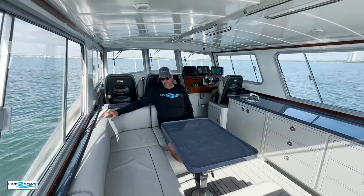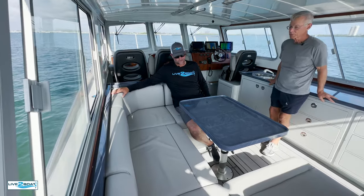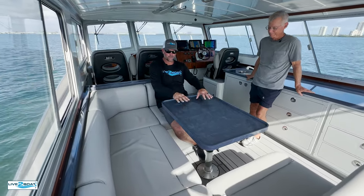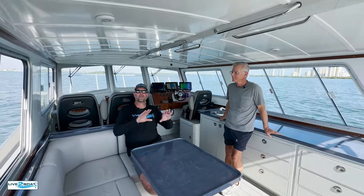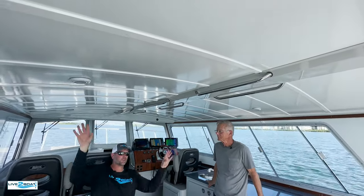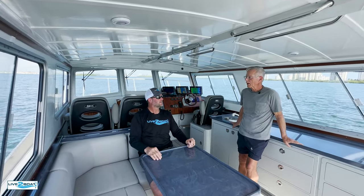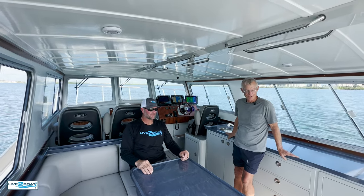Sounds like you guys pile a bunch of grandkids in here and have plenty of room for everybody? Yeah, there's eight of us. This folds down to make it into a big day bed or even a bunk. The paint scheme in here — normally this would probably be a wood headliner — you guys painted this all with All-Grip, this light color that really brightens up the interior. That's my wife — she's really kind of a genius when it comes to putting colors together. She did a great job. She picked out all these fabrics for everything.